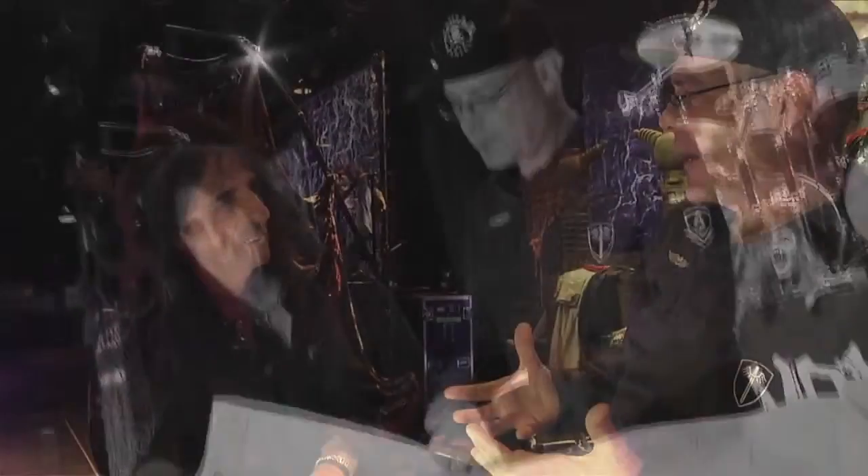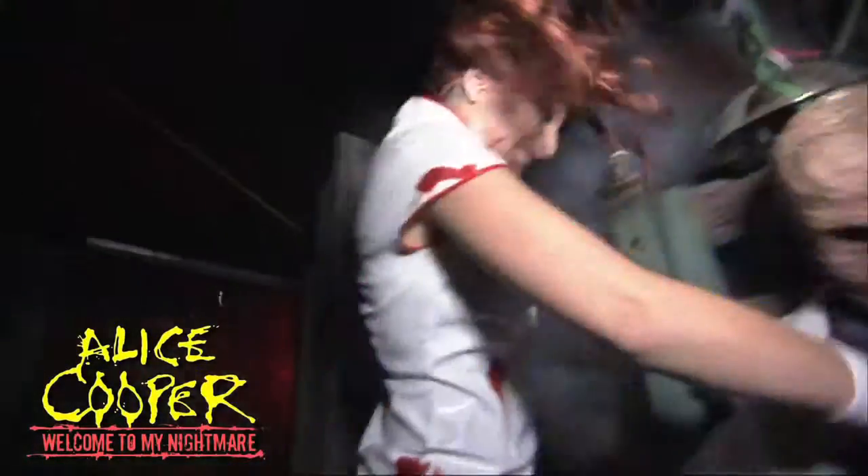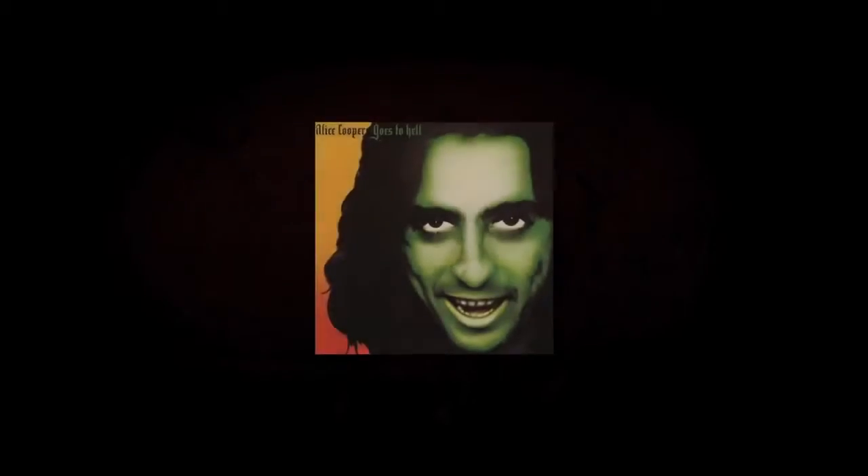We're here with Alice Cooper to take him through our latest maze, Alice Cooper Goes to Hell 3D. Last year we did Alice Cooper Welcome to My Nightmare, and it was a big hit. The fans just loved it, they ate it up, and we started going, how do we top that? And I thought, Alice Cooper Goes to Hell is the next album.